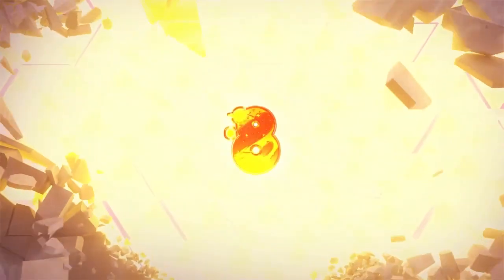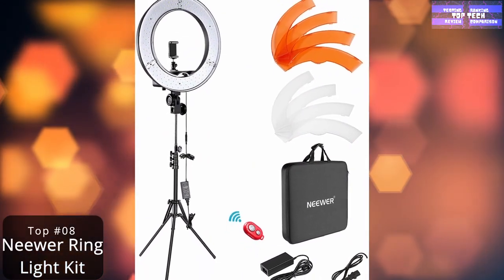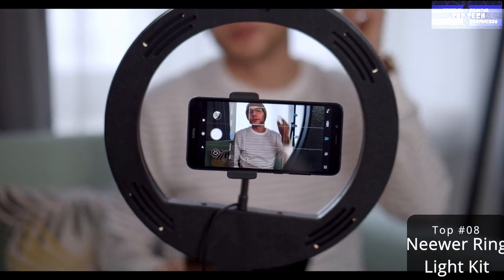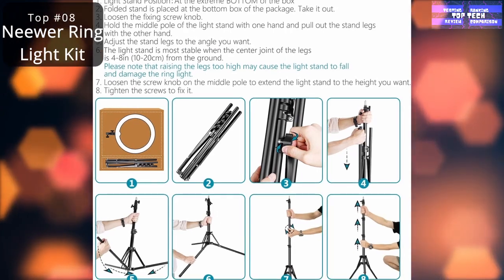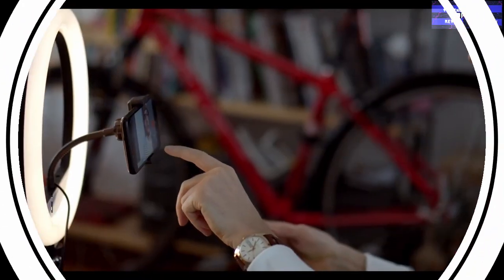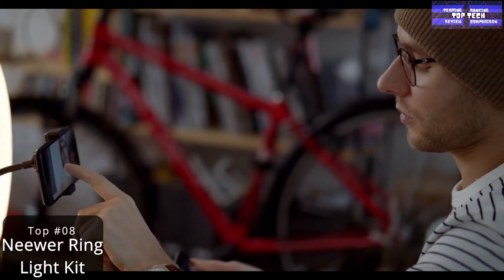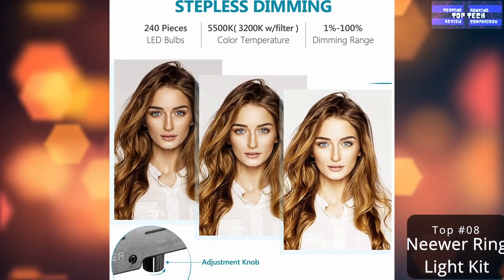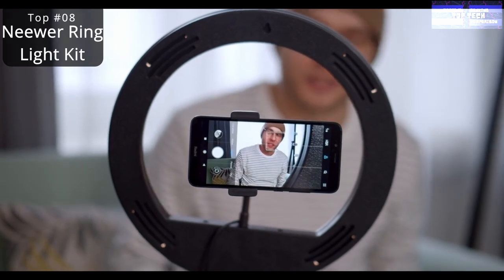Number 8: the Neewer Ring Light Kit. Your selfie game might need some work — it's hard to admit, especially for those of us who grew up when there was no such thing as a selfie and self-portraits were primarily the work of a moody, misunderstood artist. One of the simplest ways to take your on-camera appearance to the next level is by adding a light source. Ring lights are easy-to-use solutions for brightening up your selfies, and they also work great for illuminating your face in dim rooms during important virtual meetings.